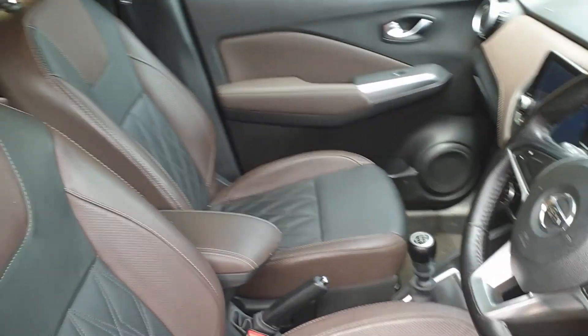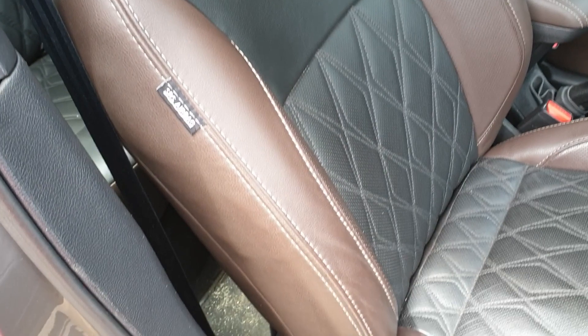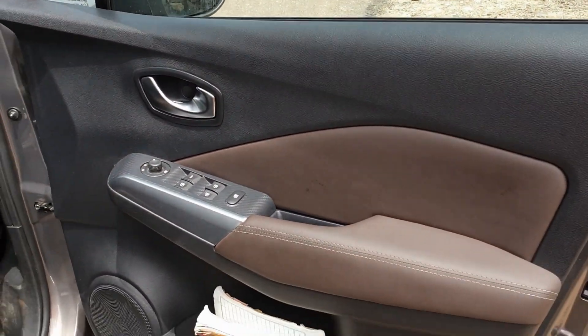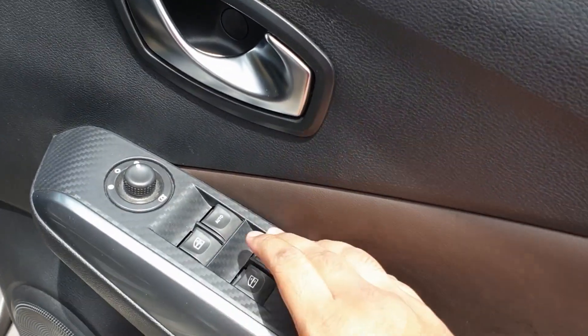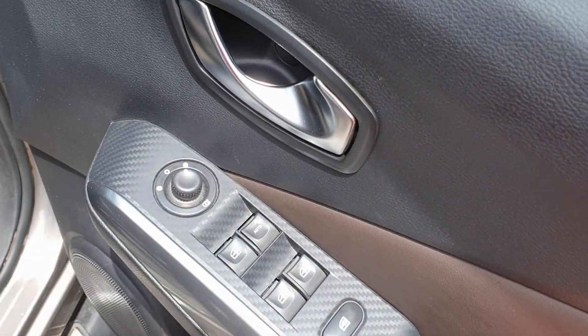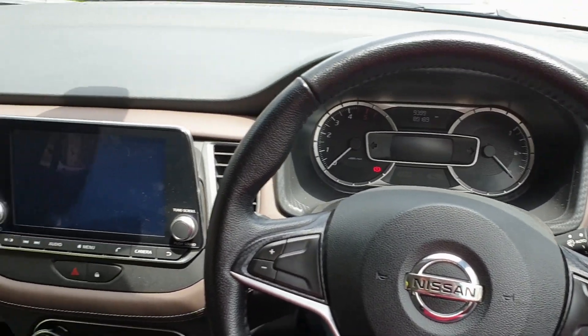As you can see, the interior is quite well-finished. In this top-of-the-line variant you get dual leather seats. This particular variant also has seven airbags. The door armrest is finished in leather with soft touch, the window control switches are here, and the entire panel is finished in carbon fiber.